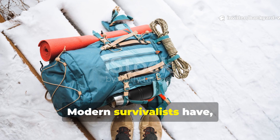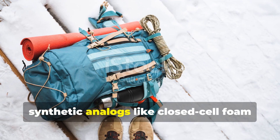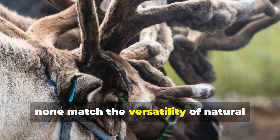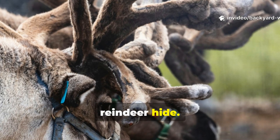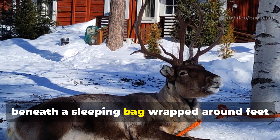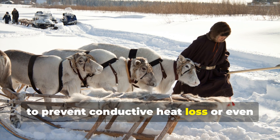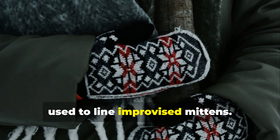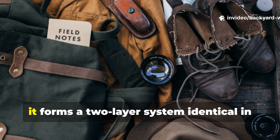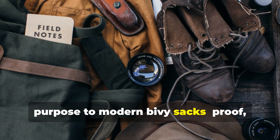Modern survivalists have rediscovered the same principle through synthetic analogues like closed-cell foam, but none match the versatility of natural reindeer hide. It can be used as an insulating pad beneath a sleeping bag, wrapped around feet to prevent conductive heat loss, or even used to line improvised mittens. And when paired with the grease cloth, it forms a two-layer system identical in purpose to modern bivy sacks.